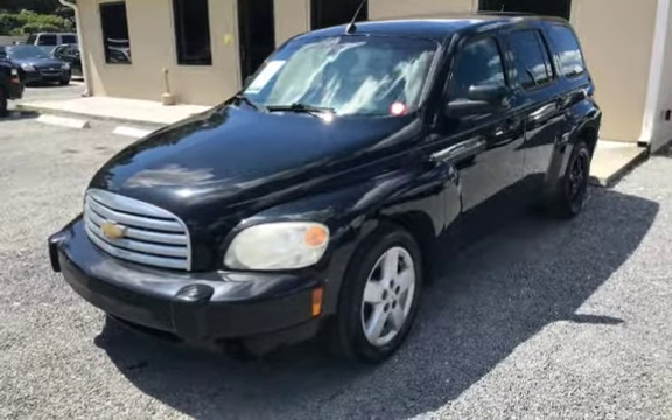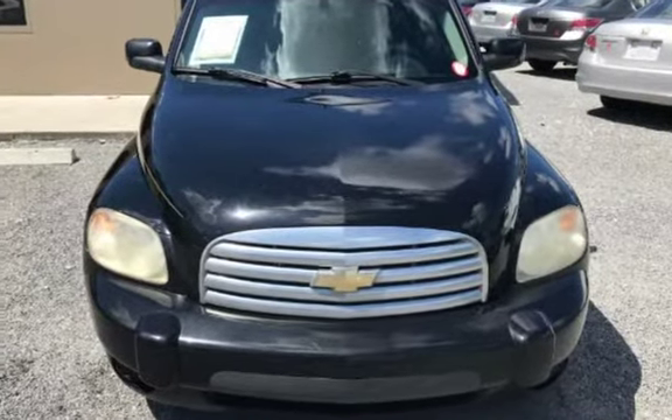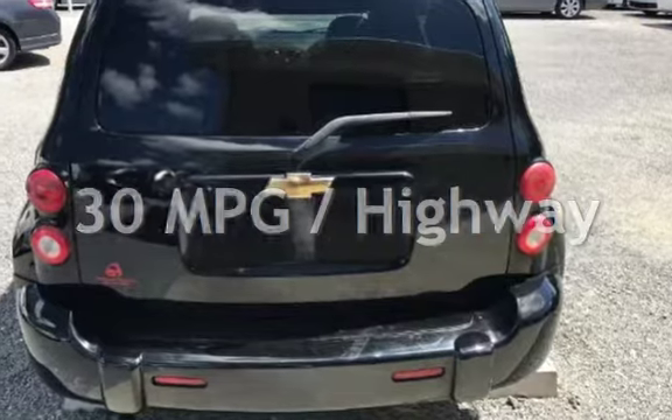This Chevrolet has less than 157,000 miles on the odometer. Estimated fuel economy for this vehicle is 22 miles per gallon in the city and 30 miles per gallon on the highway.